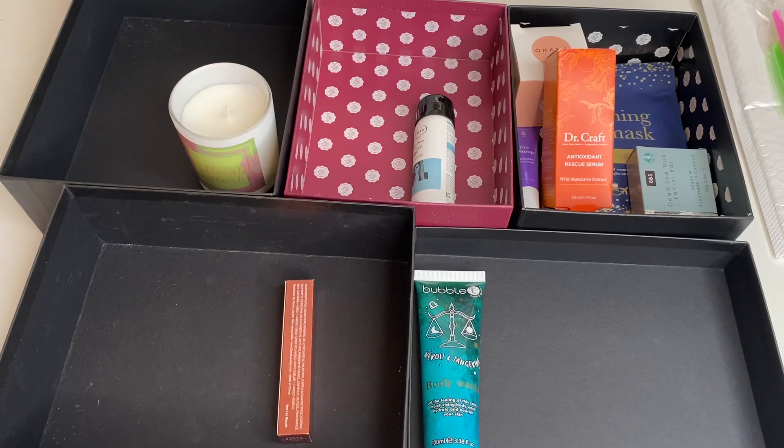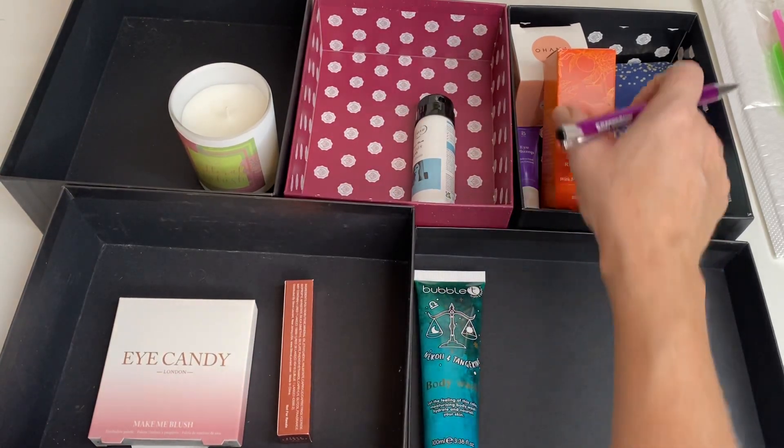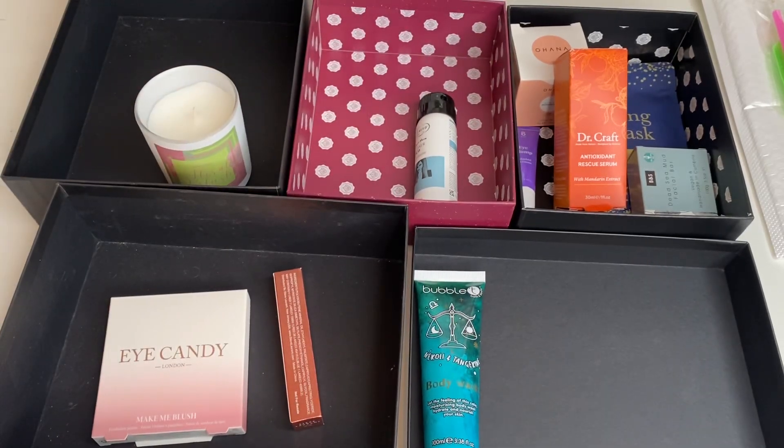So let me tally everything up. I've got one miscellaneous, one hair, five skincare, two makeup, and one body. Gosh, this is the lowest number I've ever had coming in. Altogether that's ten products, but we discount the miscellaneous, so only nine coming in for October — which is amazing. Let me double-check: one, two, three, four, five, six, seven, eight, nine. Yes, nine products.